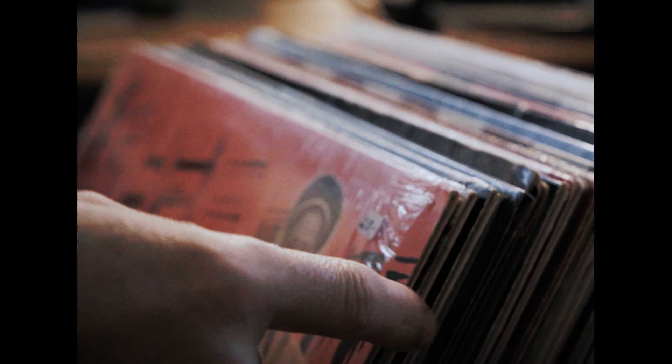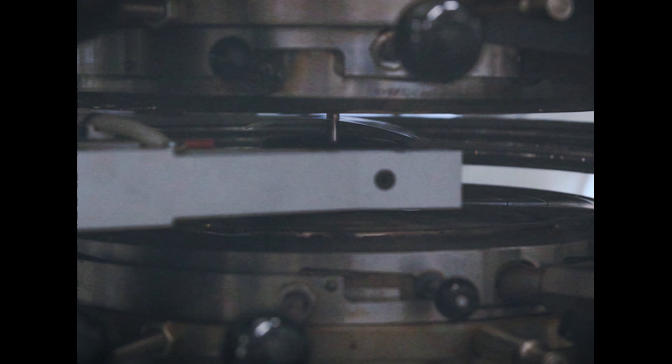Today vinyl records are celebrating a surprising comeback, but still their production is locked up inside of high-tech pressing plants, restricted to minimum editions of hundreds. We believe it's finally the perfect timing to rethink and reinvent record production based on the incredible new opportunities of today's technology.